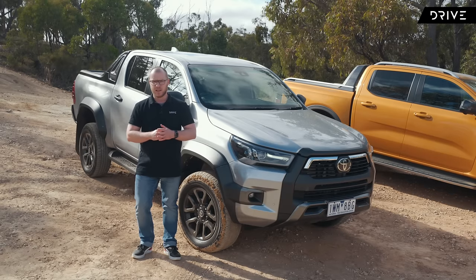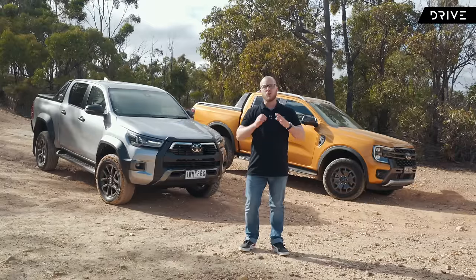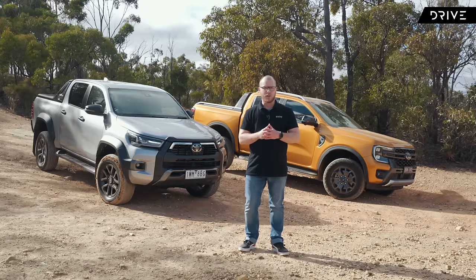There's something else that's new for the Hilux too. For the first time it runs disc brakes on the rear axle, which is in keeping with what the Ranger has done. Those aren't the kind of changes you'd normally see in a model year update, so it's pretty clear that Toyota sees the new Ranger as a bit of a threat.